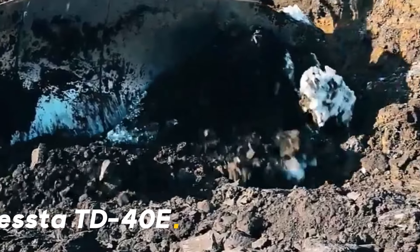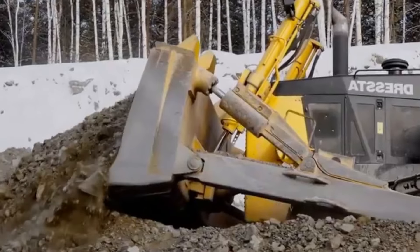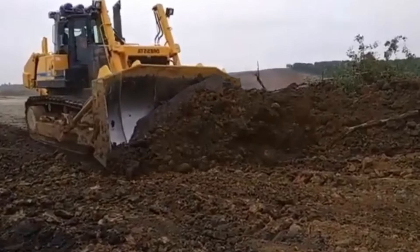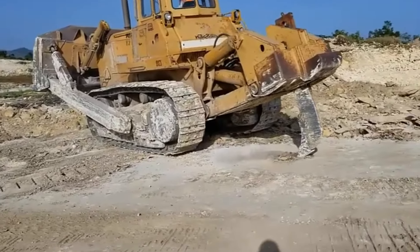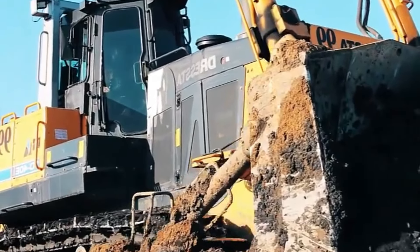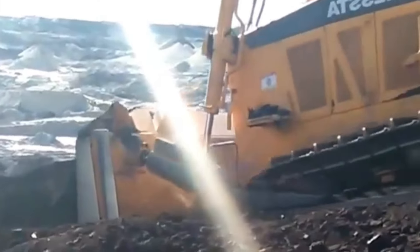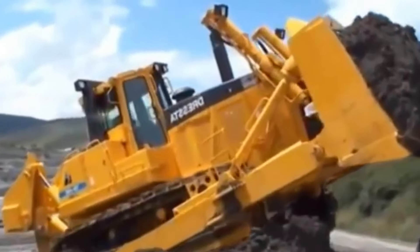The Dresta TD-40E is a massive bulldozer known for its impressive power and durability. Weighing 67 tons, it was designed to overcome the most challenging tasks with its 515 horsepower engine, operating smoothly even on the harshest terrain. One of its biggest advantages is its high-torque engine and advanced hydraulic system, enabling superior performance in challenging conditions. It can process large amounts of material in a short time by easily moving soil and rocks, and its durable structure ensures high performance for many years.